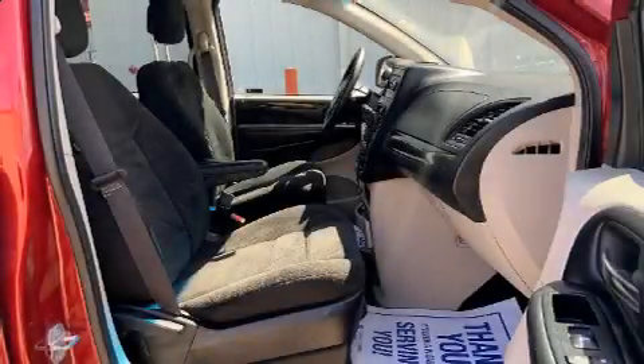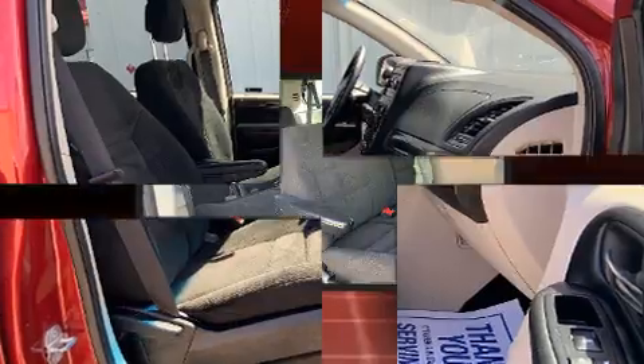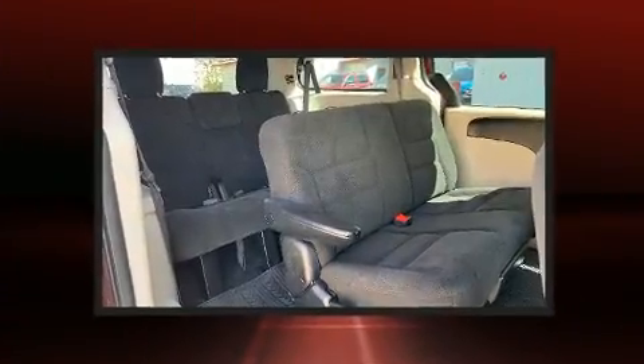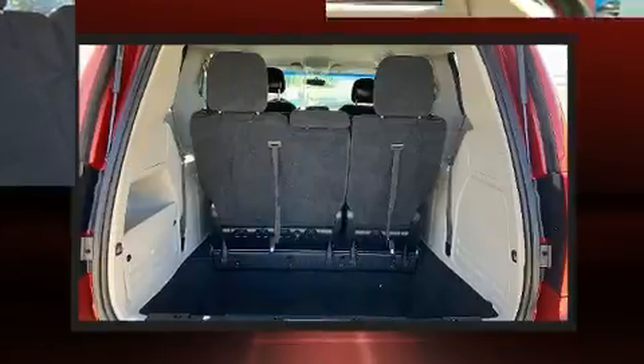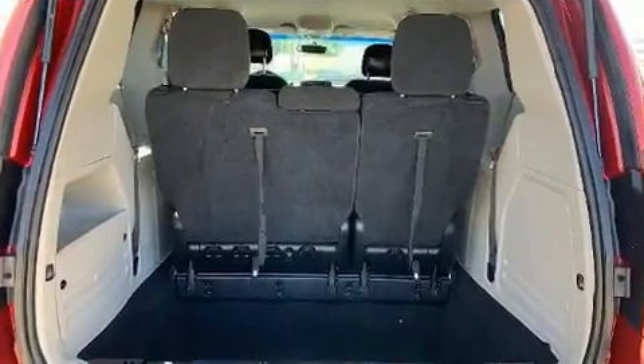Experience driving perfection in the 2015 Dodge Grand Caravan. This seven-passenger van still has less than 80,000 kilometers. It features an automatic transmission, front-wheel drive, and a refined six-cylinder engine.